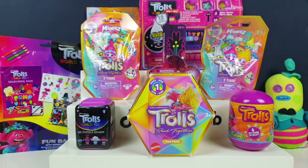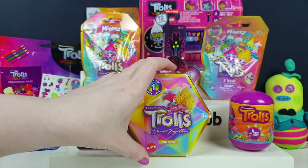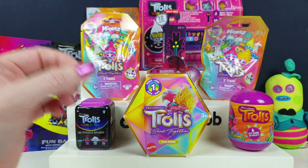Hi guys, CMBB here. I'm Jane, and I'm Greg. We have a Trolls special for you today because the Trolls Band Together movie just came out. Have you seen it? We haven't actually seen it yet. Full disclosure, we haven't seen it yet, but it looks amazing.